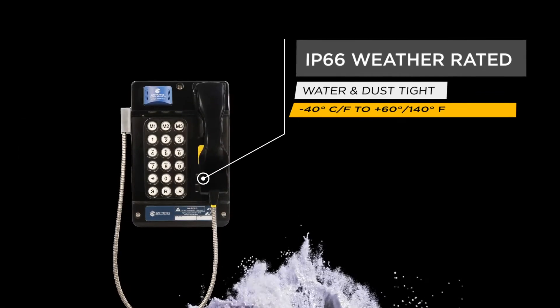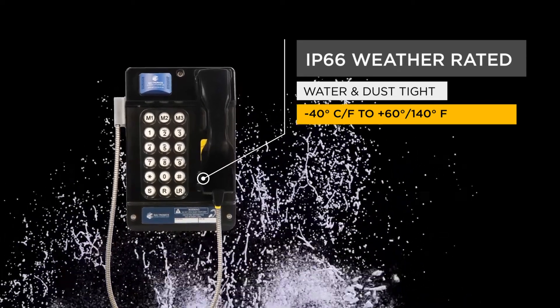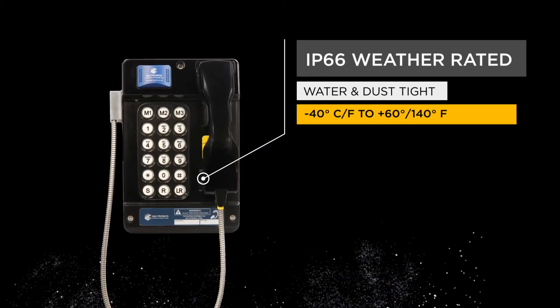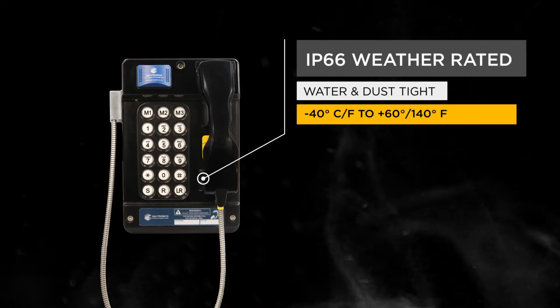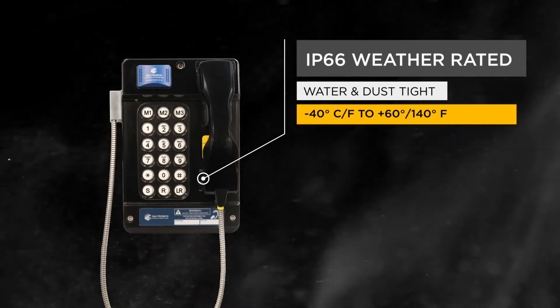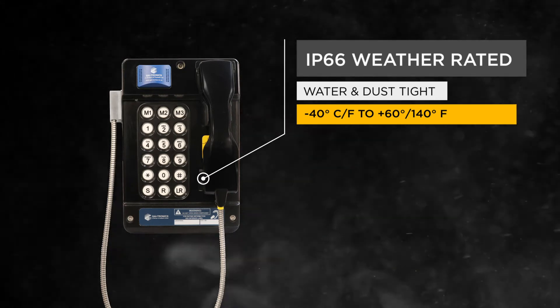The carbon-loaded GFP enclosure seals to a water and dust-tight IP66 for all models, and gives the Auto DAC 6 an operating temperature range from a low of minus 40 degrees Celsius through to plus 60 degrees Celsius, or 140 degrees Fahrenheit.